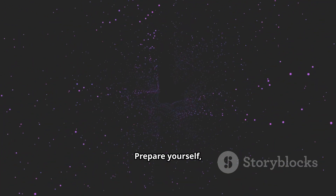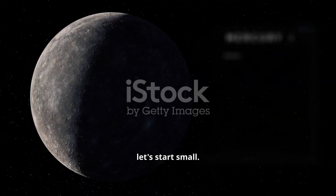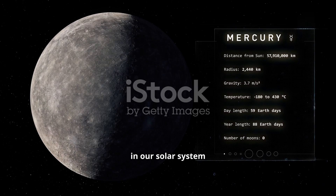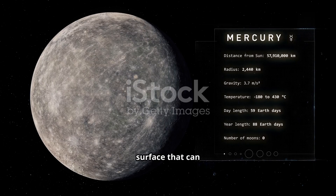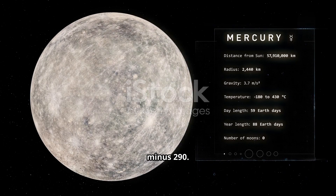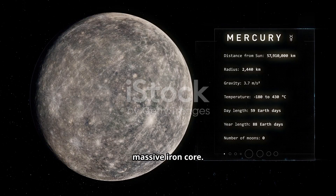Prepare yourself, because it's going to be mind-blowing. To begin our journey, let's start small, really small. This is Mercury, the smallest planet in our solar system and the closest to the sun. It's a world of extremes, with a sun-scorched surface that can reach 800 degrees Fahrenheit and a night side that plummets to minus 290. It's a dense, rocky ball, mostly made of a massive iron core.